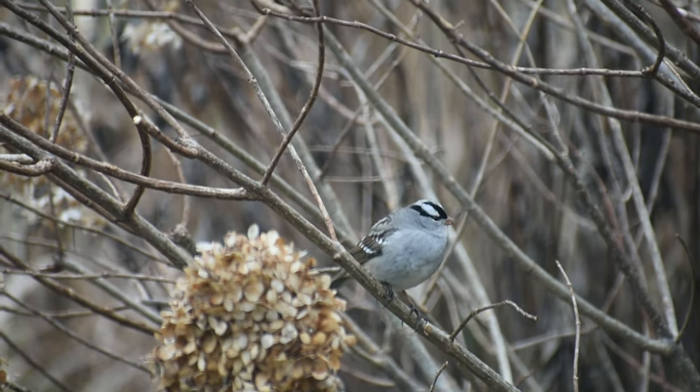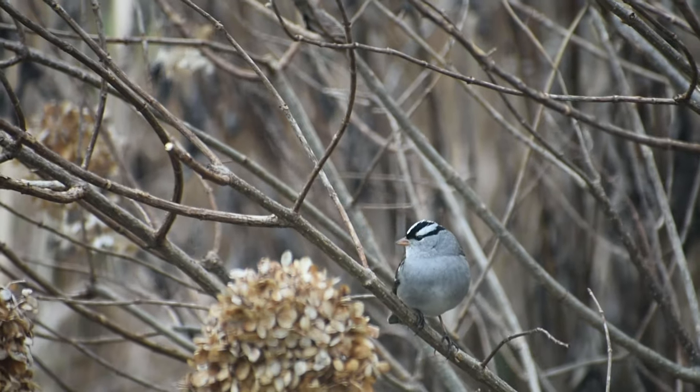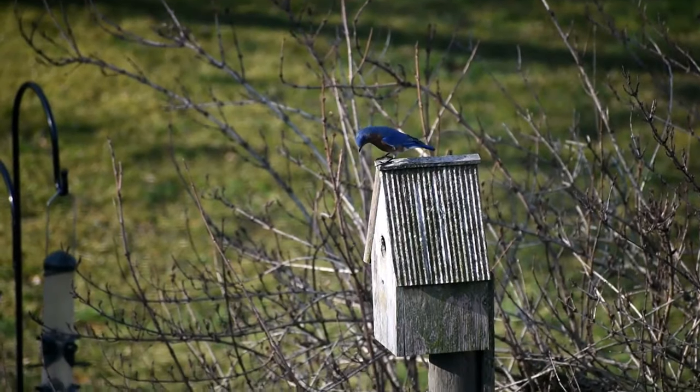So let me share the five things we can do to bring more of our bird friends into the garden. Tip number one is to provide shelter. Birds need shelter from the elements, protection from predators, and a safe place to build their nests and raise their young.